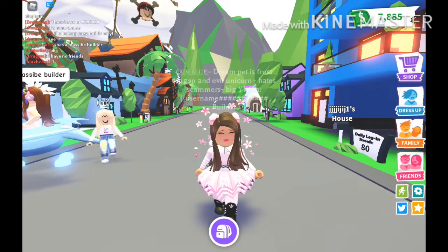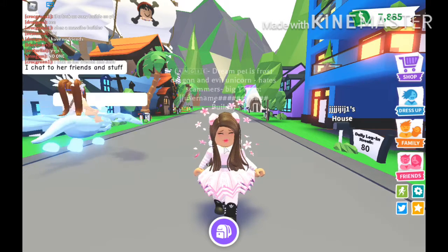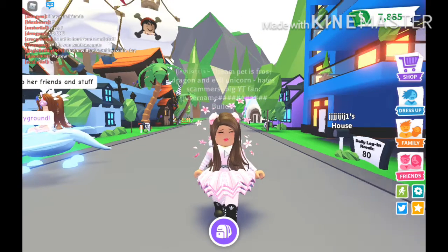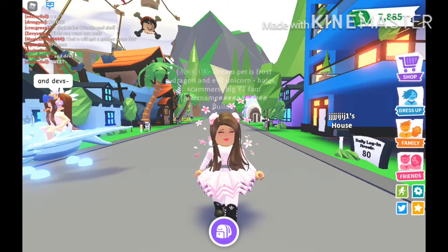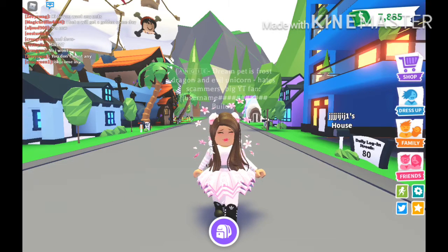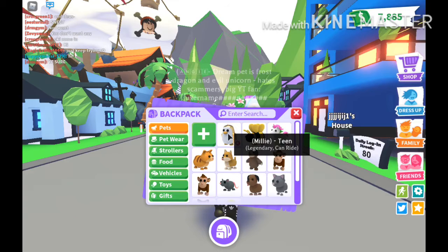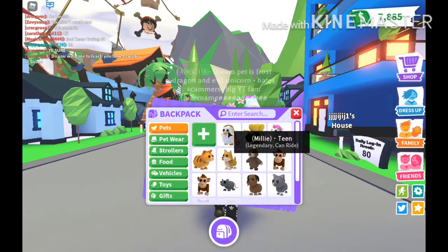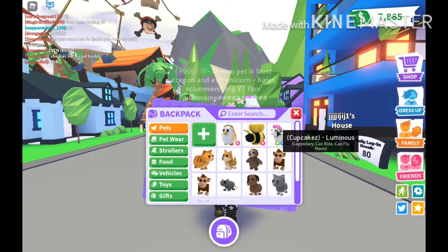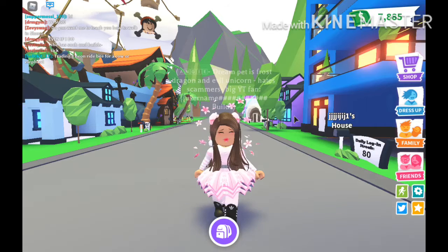I got the Neon Turtle in Adopt Me and I was so happy. We were near home, going home, so when we got home I had to comb my hair because it was so messy. And then when I started playing Adopt Me again, I started trading my Neon Turtle for: my Millie, my Golden Penguin, Honey, my King Bee, Cupcakes, and my Neon Unicorn. That's the story of how I got the Neon Unicorn!